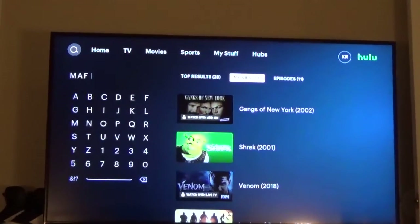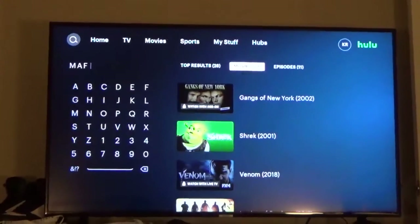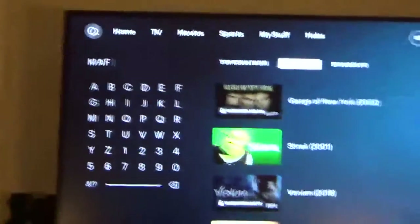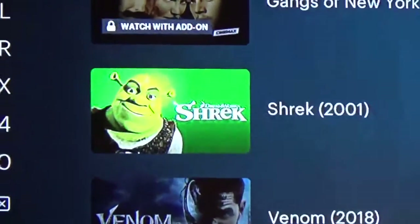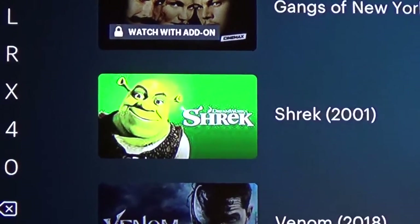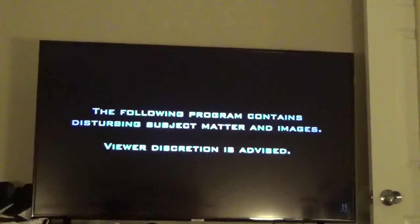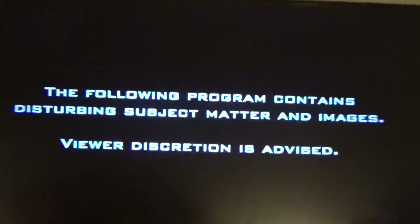Lately I've been watching a lot of Godfather — mafia kind of things. I put in 'MAF' on Hulu to get some mafia content started. Tell me why Shrek pops up. Leave in the comments please — why would MAF lead to Shrek? Disturbing subject matter and images, viewer discretion is advised. They are the kings of crime — fearsome, famous, and fatal.